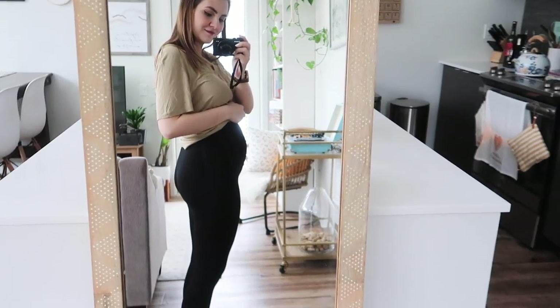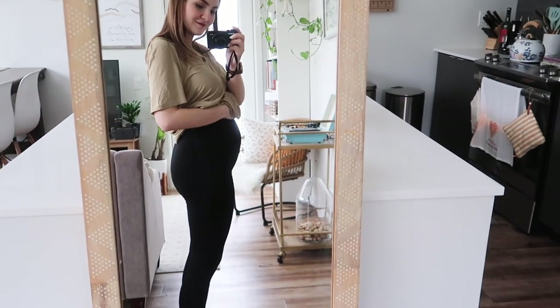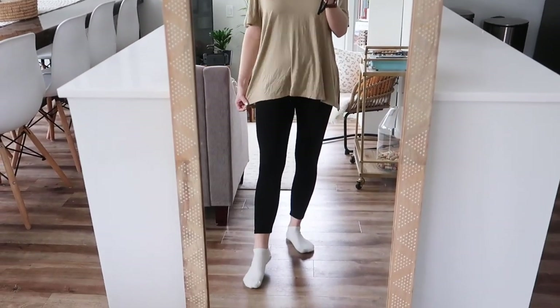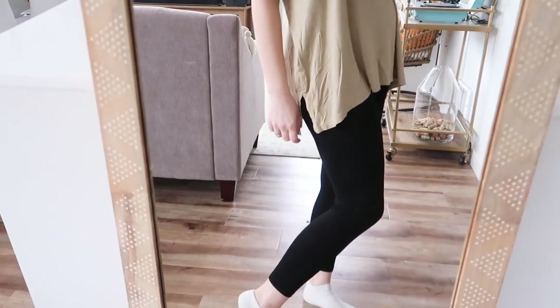I also got the ASOS maternity leggings — these were recommended to me by a few people on Instagram when I asked about favorite maternity clothes. I'm really excited about these because my jeans were the first thing where I was like, I can't do this anymore, this is so uncomfortable. These are just basic black with extra room for your bump in the front. They're thin but not super see-through, so for the price I still feel like they were a good deal.